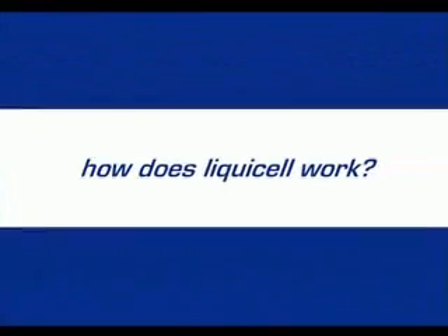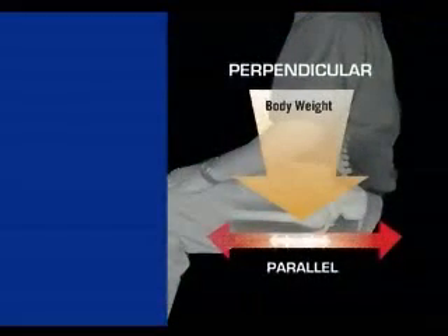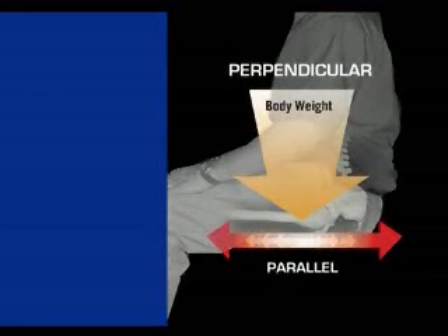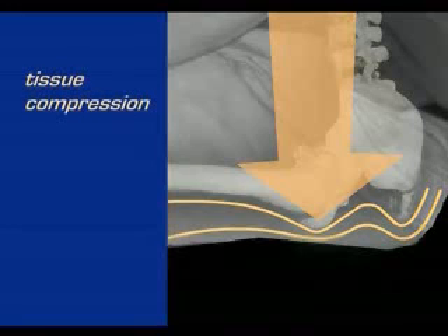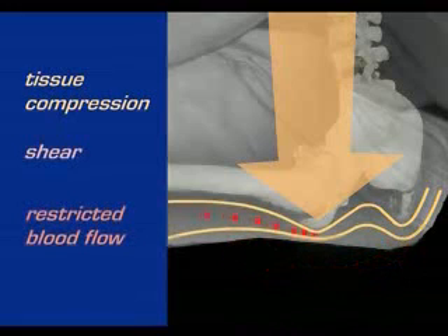As we saw with the Bursa Sack, there are two main forces that can lead to discomfort if unaddressed: perpendicular pressure and parallel forces. Pressure leads to tissue compression, which forces the soft tissues of the body to be stretched and even sheared or torn. And blood flow is restricted.